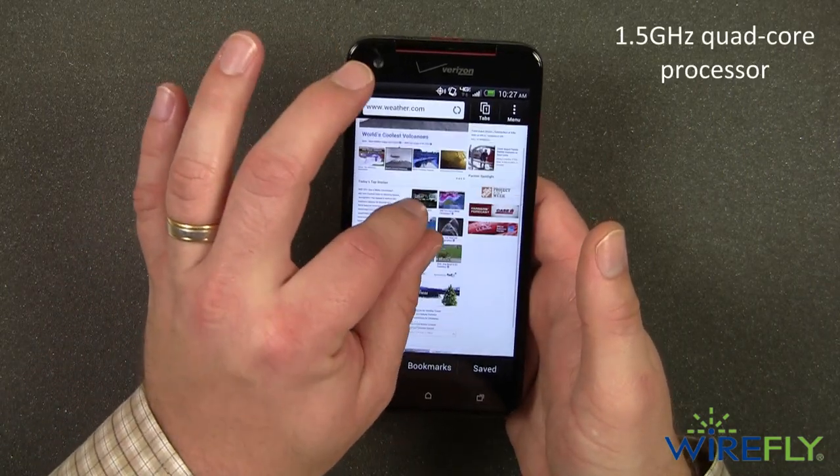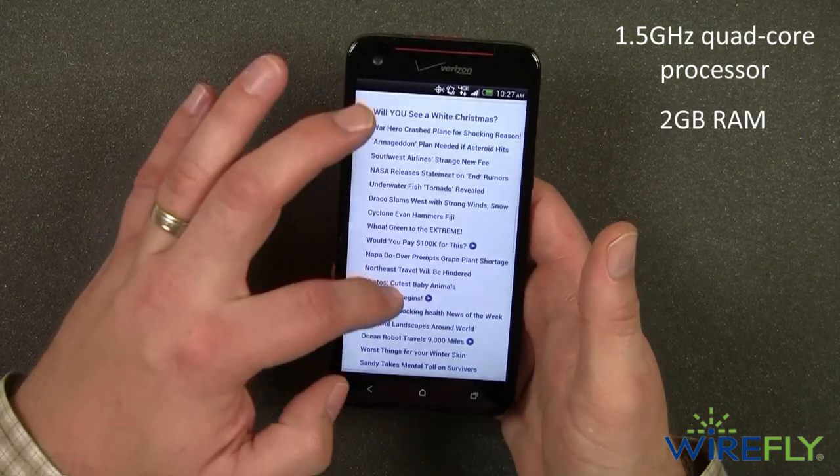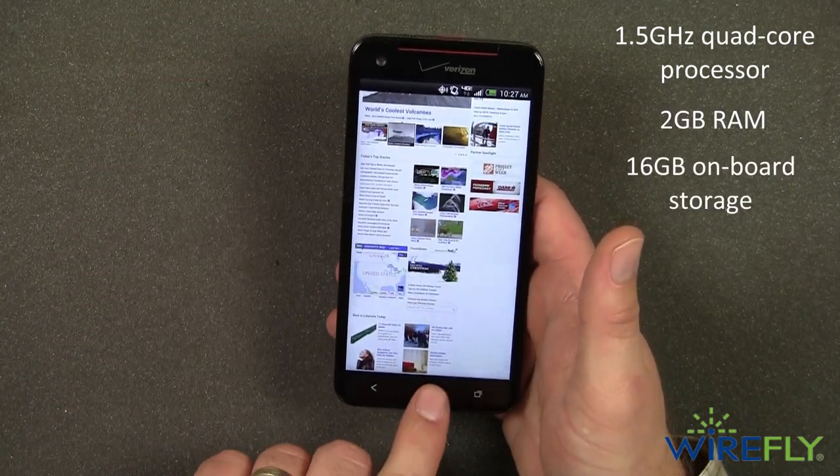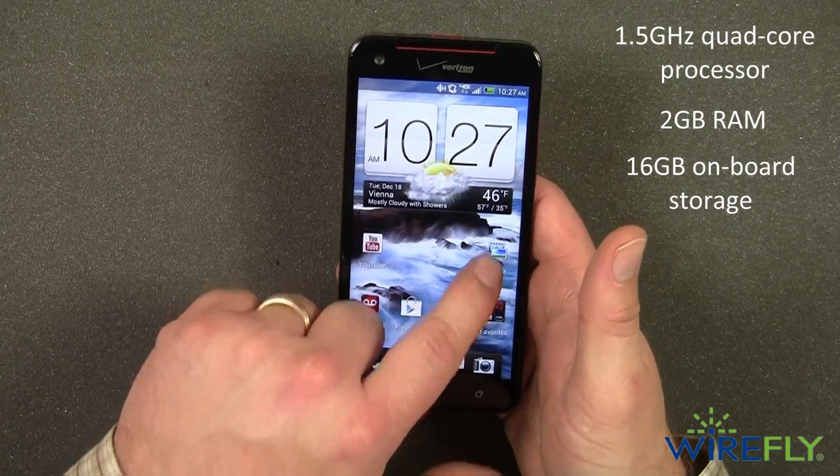It's powered by a 1.5 GHz quad-core processor with 2 GB of RAM and 16 GB of onboard storage, meaning you won't have any lag or delay when using your DNA.